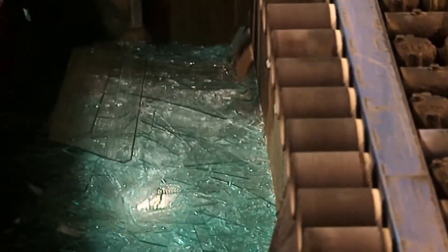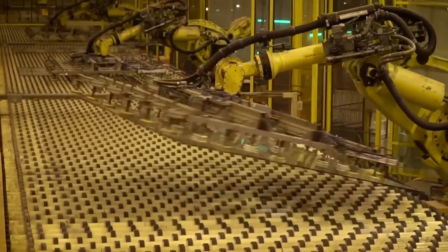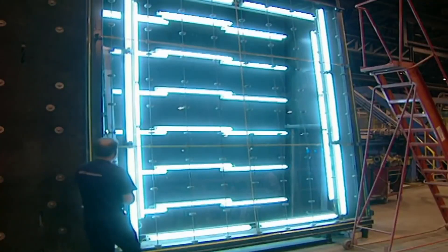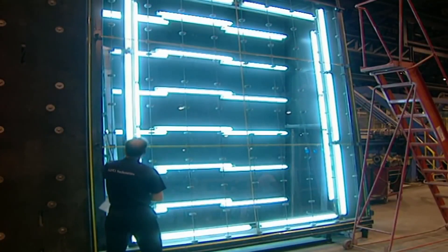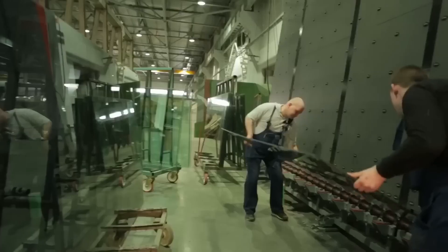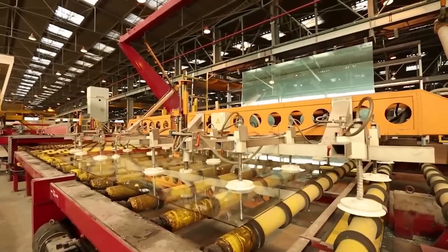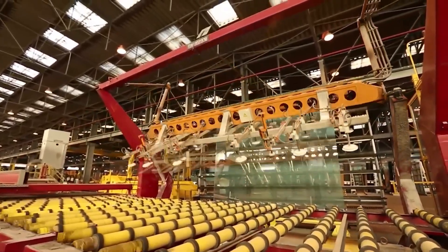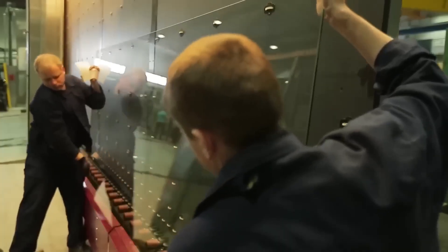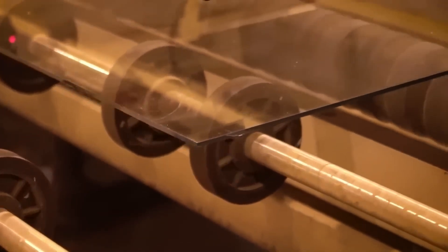Rubber-covered rollers move the glass sheets to the inspection department, where the large sheets are handled carefully and placed upright. The glass is inspected with fluorescent lamps, and each piece undergoes a thorough visual inspection. Inspectors check the surface for visual defects such as bubbles, inclusions, streaks, stains, or imperfections. Any defect affecting the appearance or quality of the glass is detected at this stage. Glass products that pass quality inspection are packed and shipped to the mirror factory.